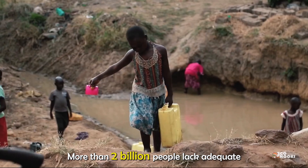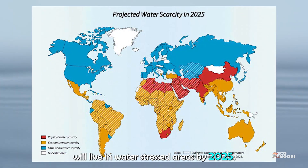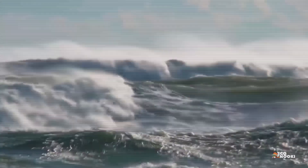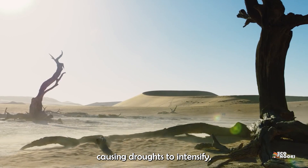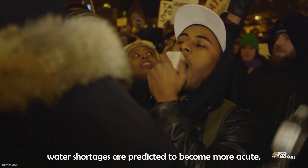More than 2 billion people lack adequate access to water, and half the world will live in water-stressed areas by 2025. As the climate crisis accelerates, causing droughts to intensify, glaciers to melt, and freshwater sources to become more depleted, water shortages are predicted to become more acute.